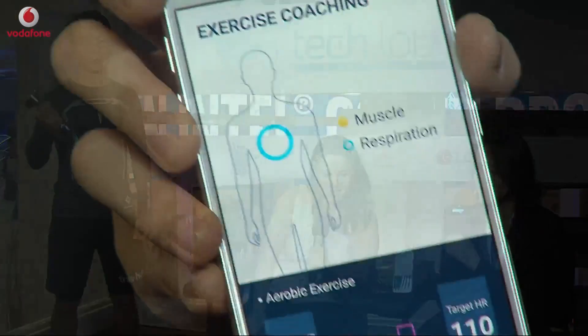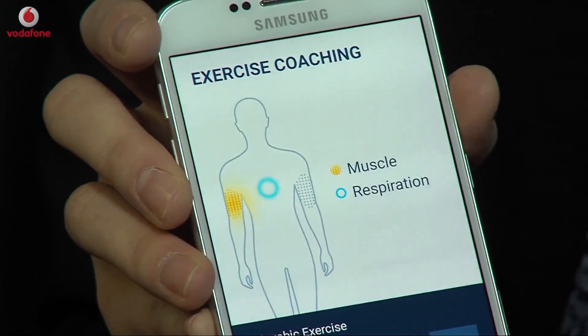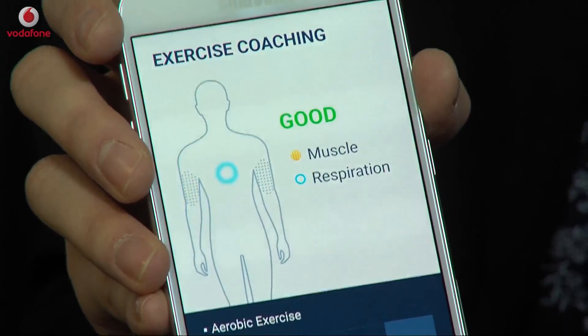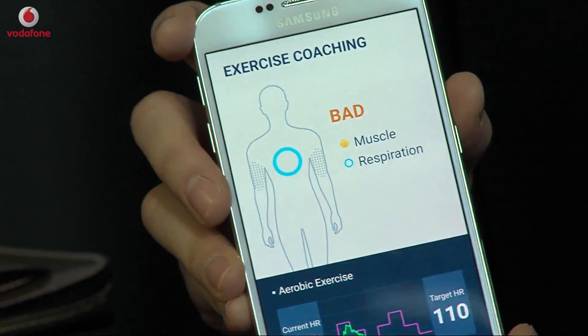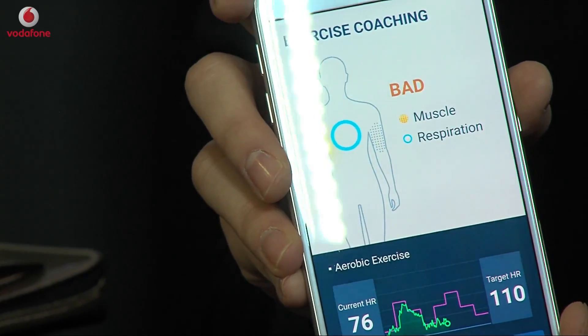There are EMG sensors on the bicep area in each arm. This arm part turns yellow when his bicep muscle moves. 'Excellent' means he did a great job on his muscle exercise. When you're working on your muscle, you need to breathe out when your muscle moves to maximize the exercise effect. He got 'bad' when he breathed in while his muscle moved — that's the wrong way.